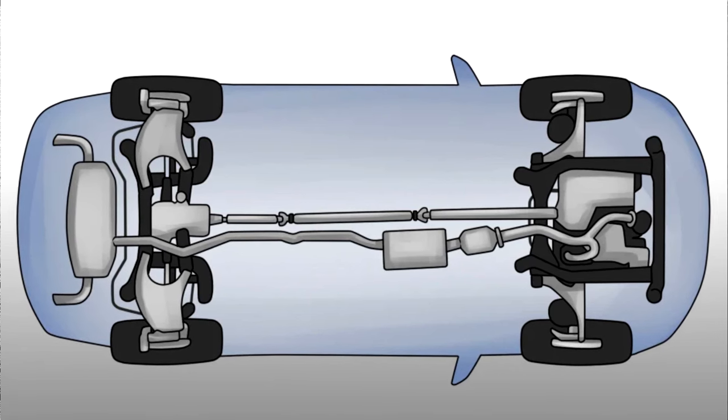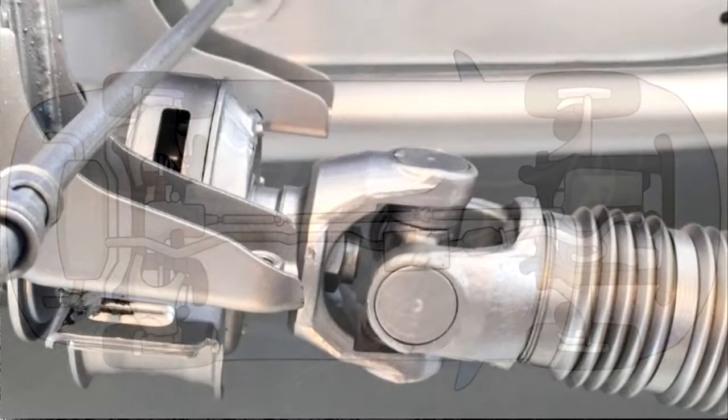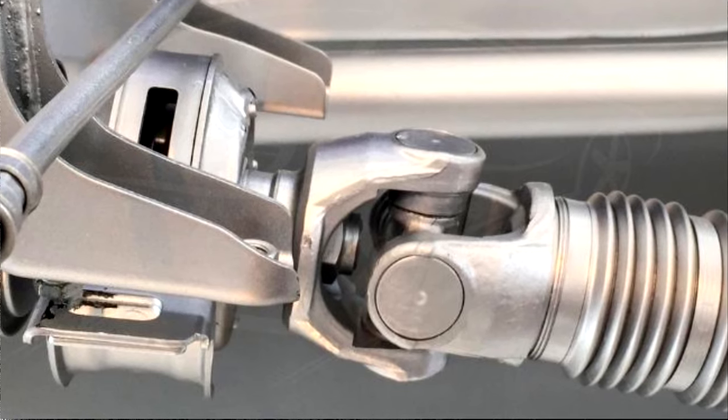Generally speaking, the drive shaft's main job is to transfer the engine's power without causing any changes to the various parts of the car. Let's talk about bad drive shaft symptoms today. What signs would point to a failing drive shaft?